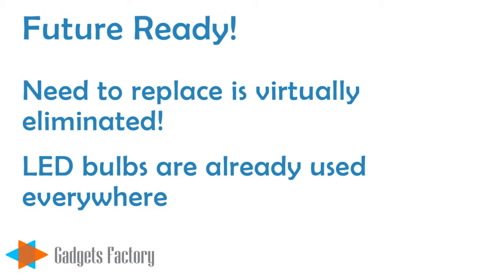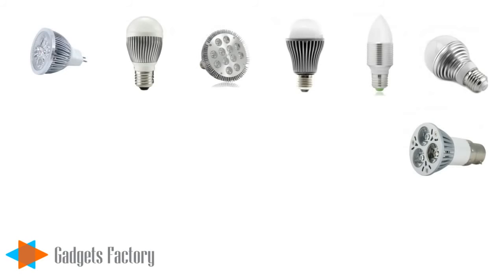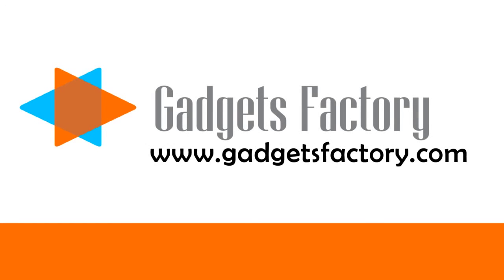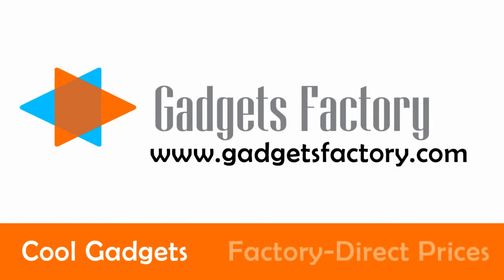So come and visit us at gadgetsfactory.com and check out our wide selection of LED light bulbs and other LED light products today. This technology is only getting better as time goes on, and we promise to keep pace with the industry to bring you the latest in LED lighting solutions. At gadgetsfactory.com, we offer cool gadgets and great factory direct prices.